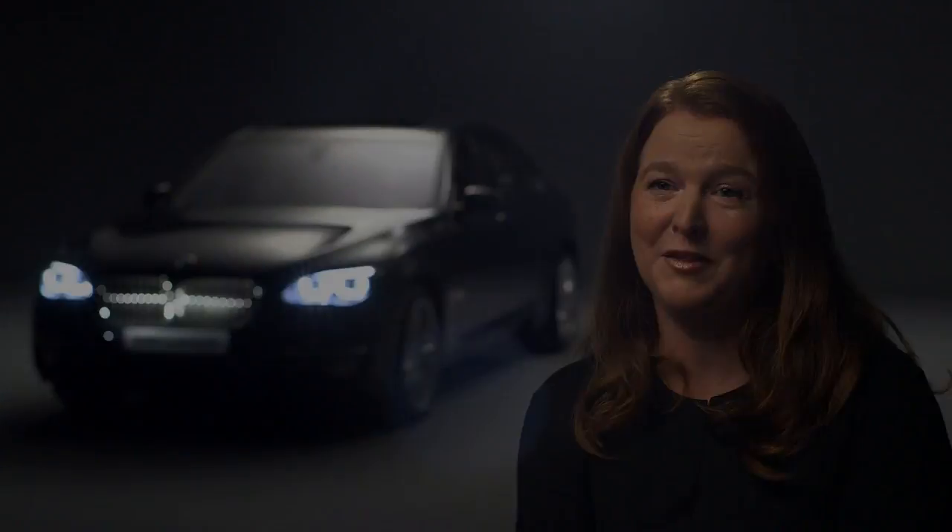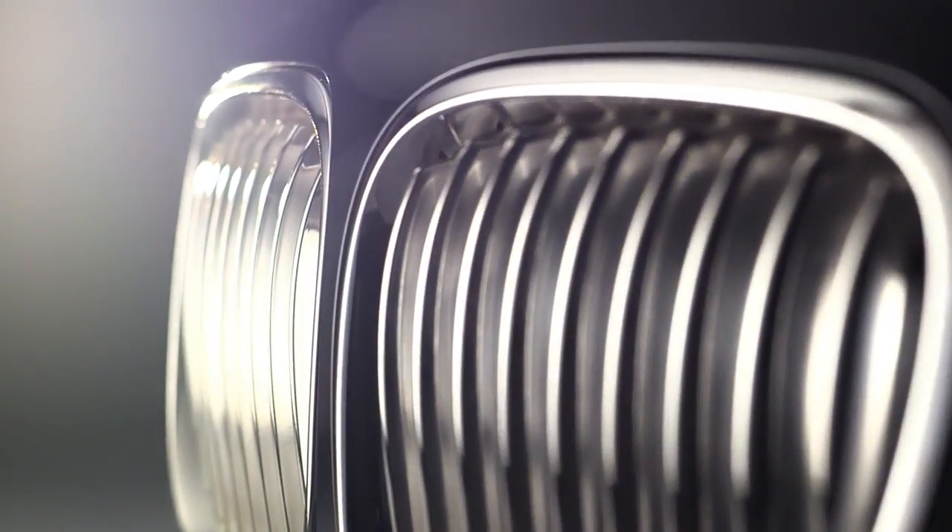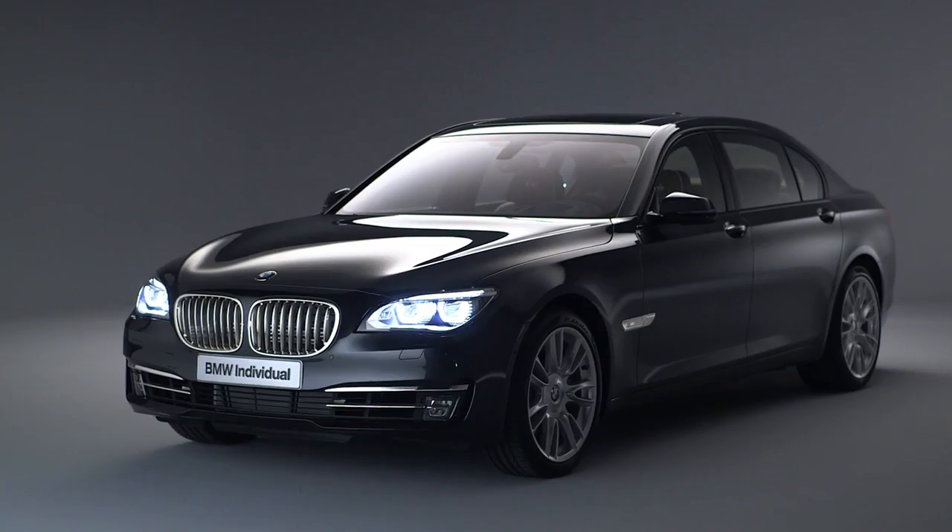This is the BMW Individual 7 Series Stirling, the most expensive 7 Series of all time. Why is it so expensive?